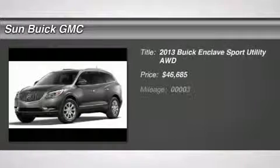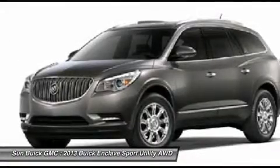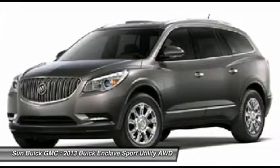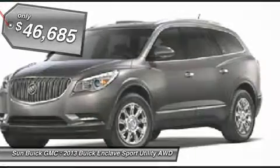The 2013 Enclave. The Enclave offers three rows of seats, standard, with seating for up to eight passengers. Not only is it roomy and stylish, but Buick really did its homework on this vehicle. They did not cut any corners, and it is priced below $50,000.